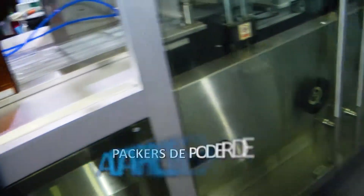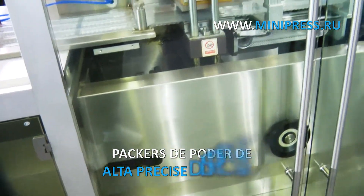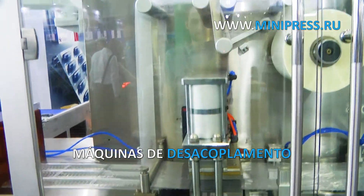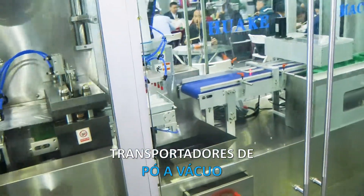Our specialist provides daily consultations on pharmaceutical production technologies. We select equipment and individual machines for production according to customer samples. We have the full package of optional service.